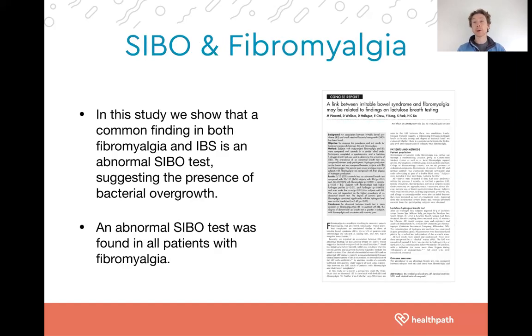Let's start with SIBO and fibromyalgia. There is a well-known study by Dr. Pimentel, a big name in the world of SIBO, in which they found it was an incredibly common finding — in fact, every participant with fibromyalgia was found to have abnormal SIBO tests, i.e., small intestine bacterial overgrowth. We'll touch on the mechanism connecting bacterial overgrowth in the small intestine to chronic pain later in the presentation.